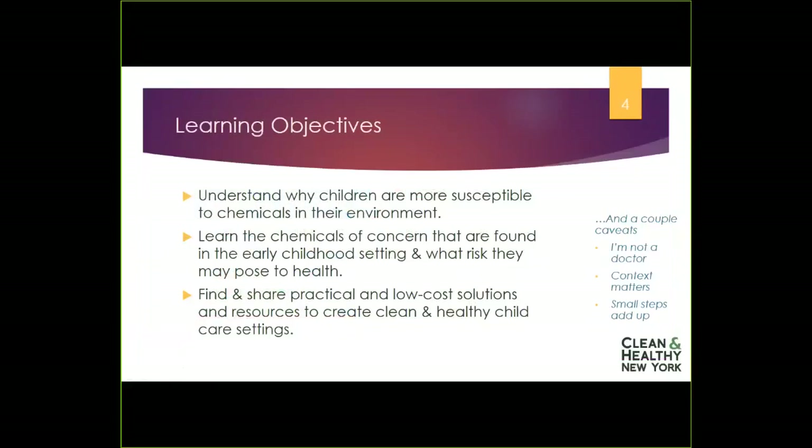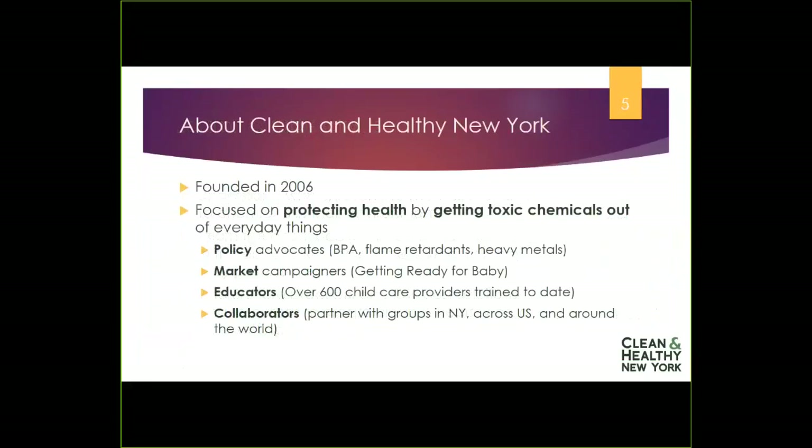Let me briefly tell you about Clean and Healthy New York. Our organization was founded in 2006 with a mission to protect people's health by getting toxic chemicals out of everyday things. We achieve that in three primary ways. One, we conduct policy advocacy — we work to change laws at the local, state, and federal level and to protect existing laws and make sure they're implemented effectively. We conduct market campaigns where we engage retailers and manufacturers using economic pressure to drive changes further up the supply chain so that we all get safer products.